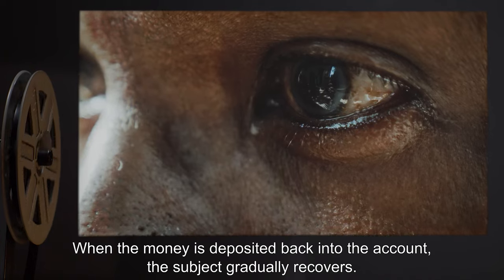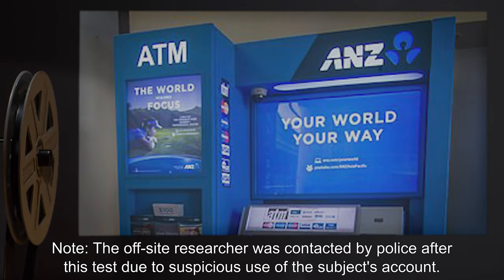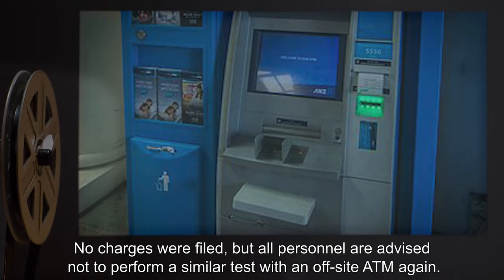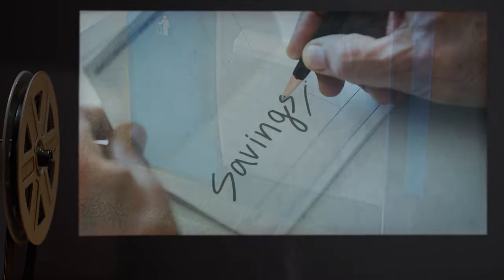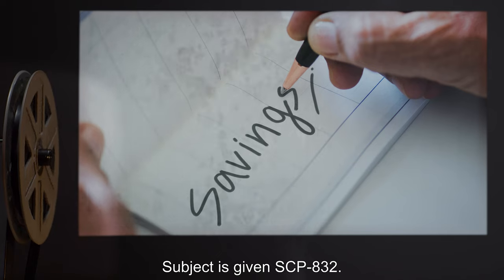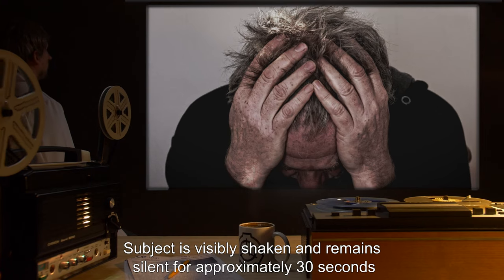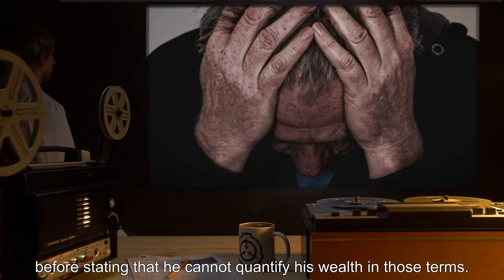The account is then emptied of funds from the same off-site ATM. The subject begins to panic and grieves over the loss of funds. When the money is deposited back into the account, the subject gradually recovers. Note: the off-site researcher was contacted by police after this test due to suspicious use of the subject's account. No charges were filed, but all personnel are advised not to perform a similar test with an off-site ATM again. Experiment Log 832-5a: Subject is given SCP-832 and asked to quantify the balance in his savings account in terms of the form of currency used in an online game. Subject is visibly shaken and remains silent for approximately 30 seconds.